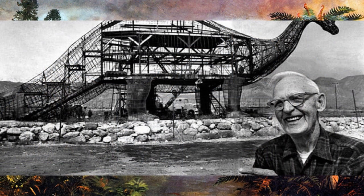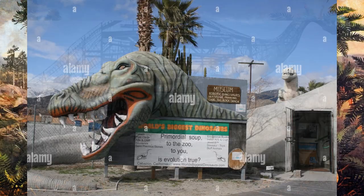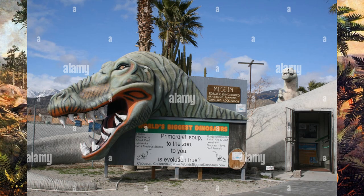Also known as Claude Bell's Dinosaurs, the giant statues were the brainchild of sculptor Claude Bell, who started construction on the giant Brontosaurus in 1964 to attract customers to his nearby restaurant. The Brontosaurus was such a success that Mr. Bell began creating a second giant dinosaur statue, a T-Rex, in 1981.